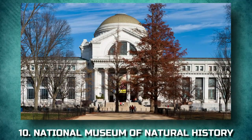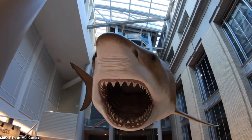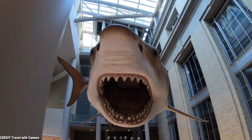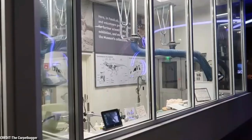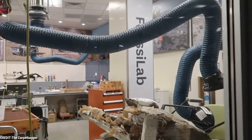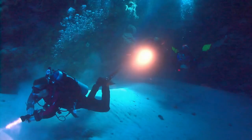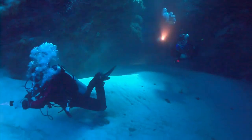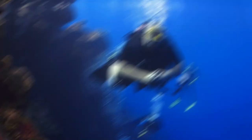10. National Museum of Natural History. One of the most popular things to do with children in Washington, the Museum of Natural History explores the natural world with permanent and changing exhibits to interest all ages. Favorite exhibits include the renowned Hope Diamond and the dazzling collection of gems and minerals around it, and the Ocean Hall with its stunning underwater photography and replica of a 45-foot North Atlantic right whale.